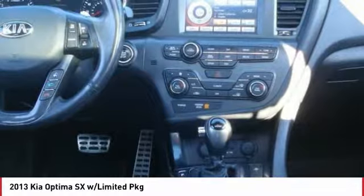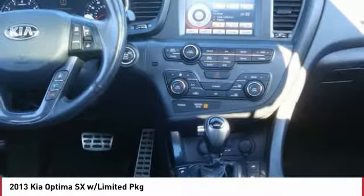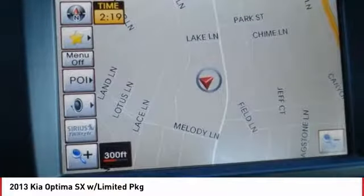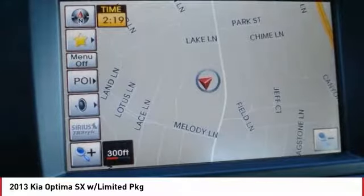Anti-lock braking system, traction control, air conditioning, Bluetooth wireless data link for hands-free phone, power steering, HomeLink garage door opener, aluminum wheels, floor mats, cruise control, rear defrost.